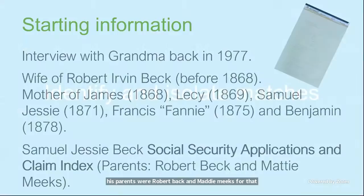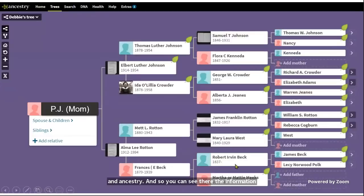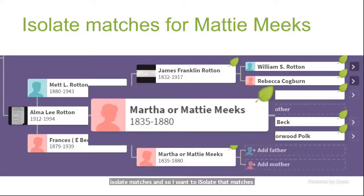Now I'm going to try to identify and isolate my matches, because traditional research did not help me solve the problem — Maddie unfortunately died before the 1880 census. This is my mom's tree on Ancestry, and you can see the information I've built out with Maddie on the maternal side as the wife of Robert Beck. First, I wanted to eliminate all matches on the paternal side — anyone connected to my Johnson or Crowder lines — because they would not be helpful. Then I want to isolate the matches specifically for Maddie Meeks.